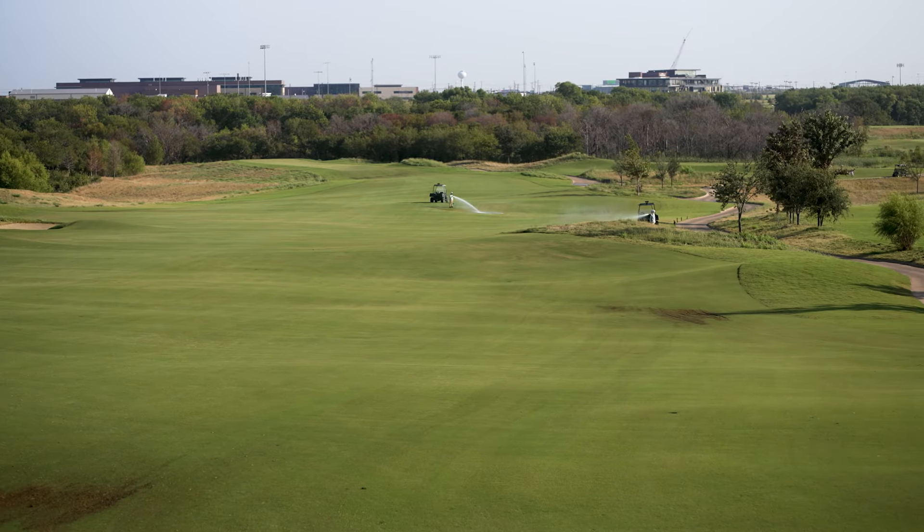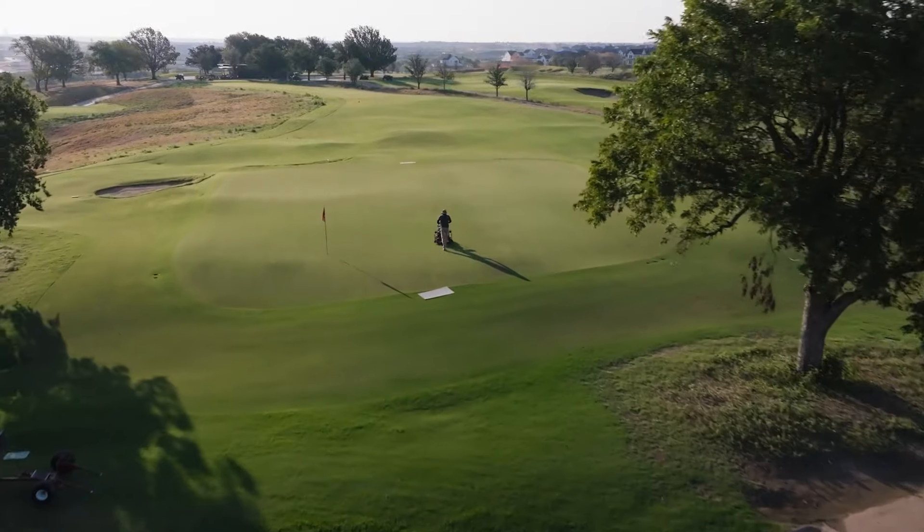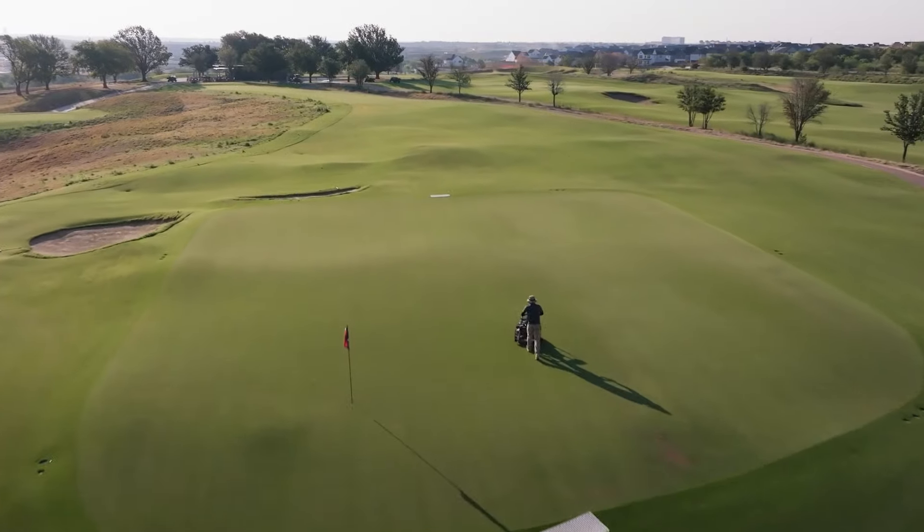The facility sits on 660 acres — 600 acres for golf. A tremendous amount of turf out here. Most of it is Northbridge Bermuda grass from tee to green, and then Tiff Eagle Bermuda grass on the putting surfaces.